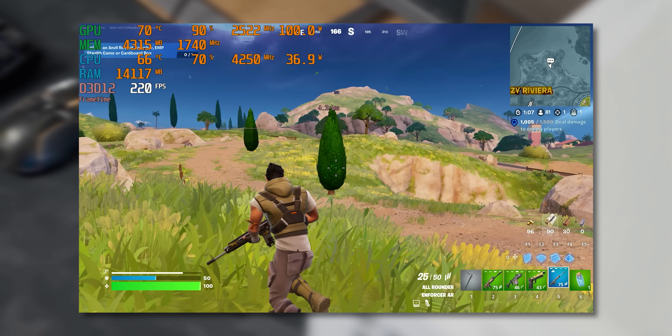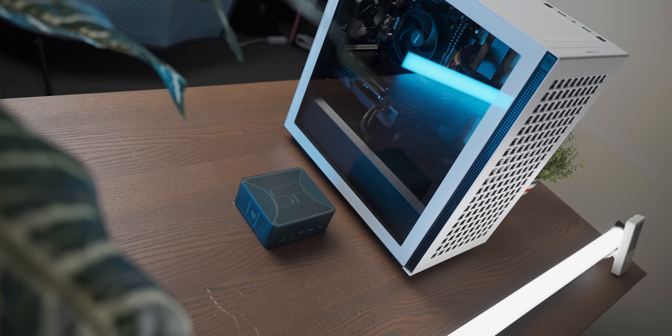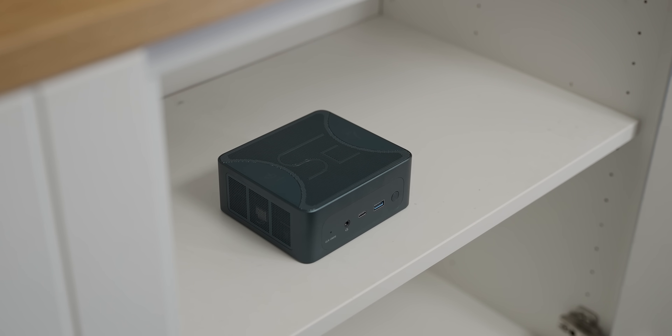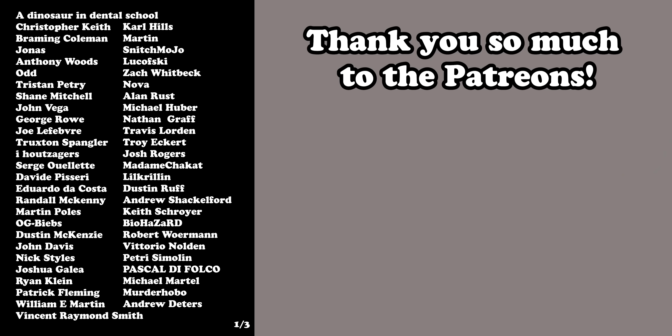What did we learn in today's video? Well, apparently tiny PCs are getting terrifyingly powerful, and who knows — maybe 10 years from now we'll all be gaming on a PC small enough that with enough effort can fit inside your person. And with that image, until the next one, bye.